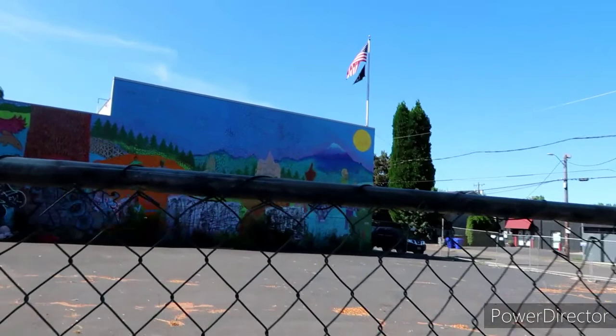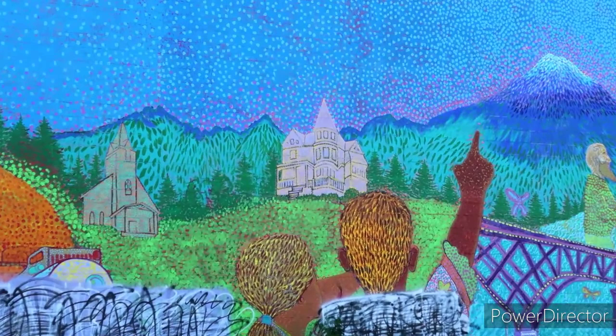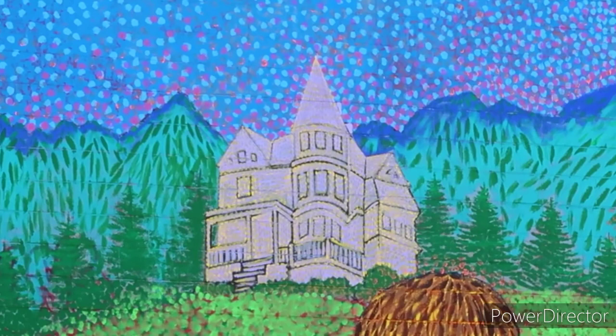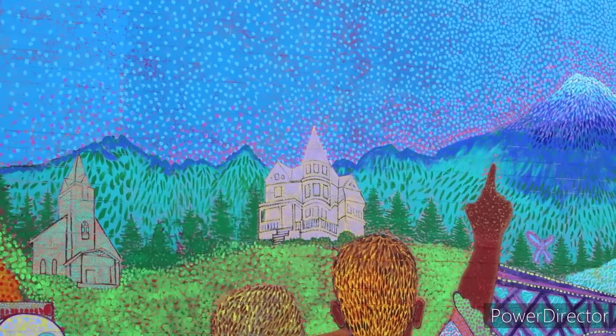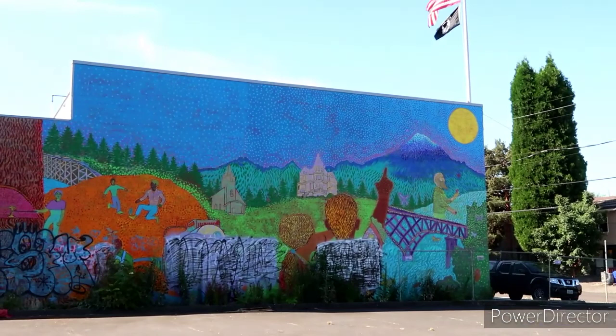Check out this mural here, you guys! Over this fence — can't really get in there too close — but if you can see right about where that kid is pointing, that's it right there. We were just right there. That is so cool — I never noticed the Polson House, or the Donut King house rather, right up top there in the mural. Pretty darn cool.